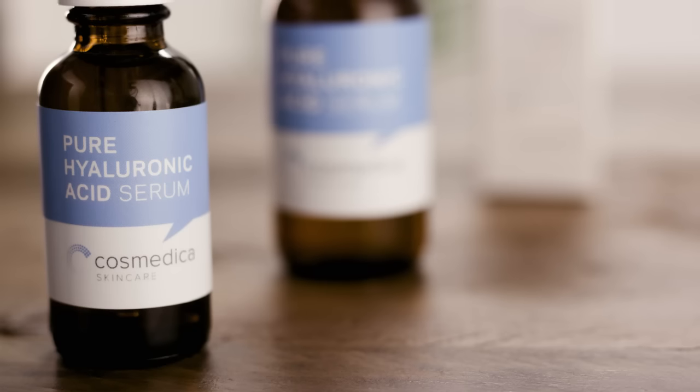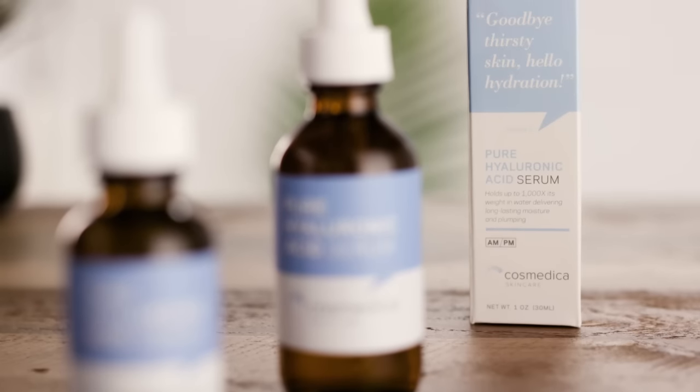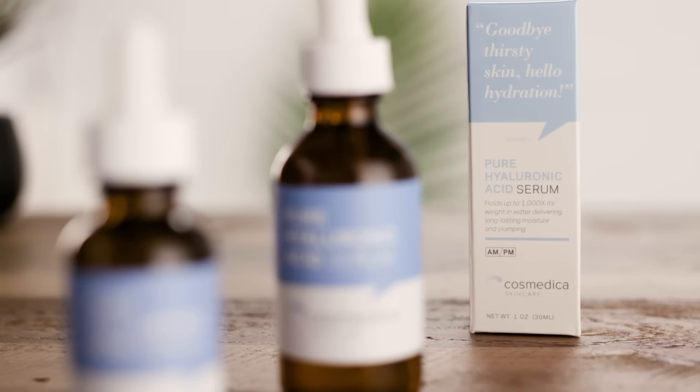One of my go-to ingredients has always been hyaluronic acid. Cosmetica Skincare Pure Hyaluronic Acid Serum revitalizes skin with key benefits of hyaluronic acid. It naturally holds up to 1,000 times its weight in water. You get multi-beneficial hydrating and plumping properties to combat dryness and fine lines while also providing balanced moisture. And it only contains three ingredients total.